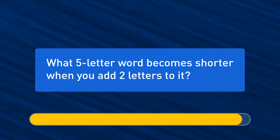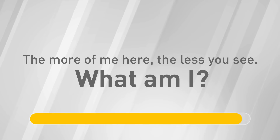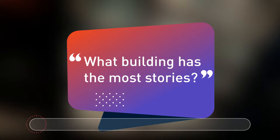What five-letter word becomes shorter when you add two letters to it? The correct answer is 'short.' The more of me here, the less you see — what am I? I'm darkness. What building has the most stories? A library, of course.